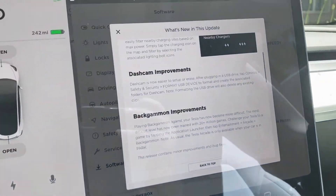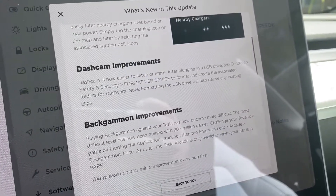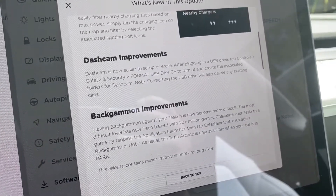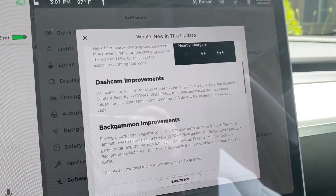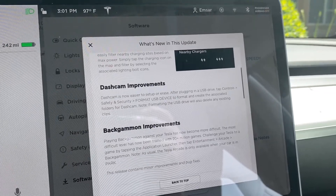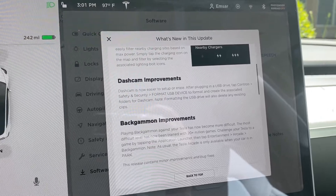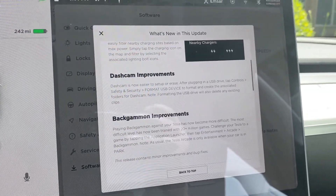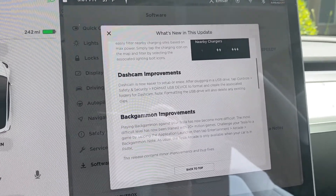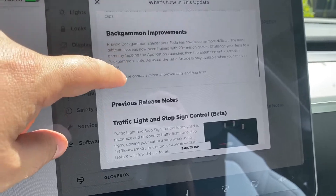Dashcam improvements — dashcam is now easier to set up. After plugging in a USB, go to Controls, Safety, Format USB Drive. So you no longer have to go and format the USB on your actual computer, create a folder, and then put it in. That's a very good improvement. I'm actually kind of surprised they didn't do this initially when they first released the dashcam.